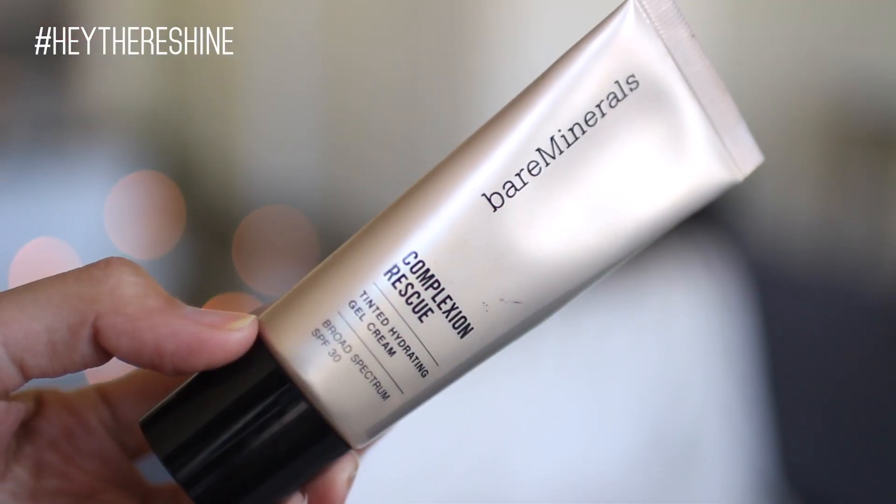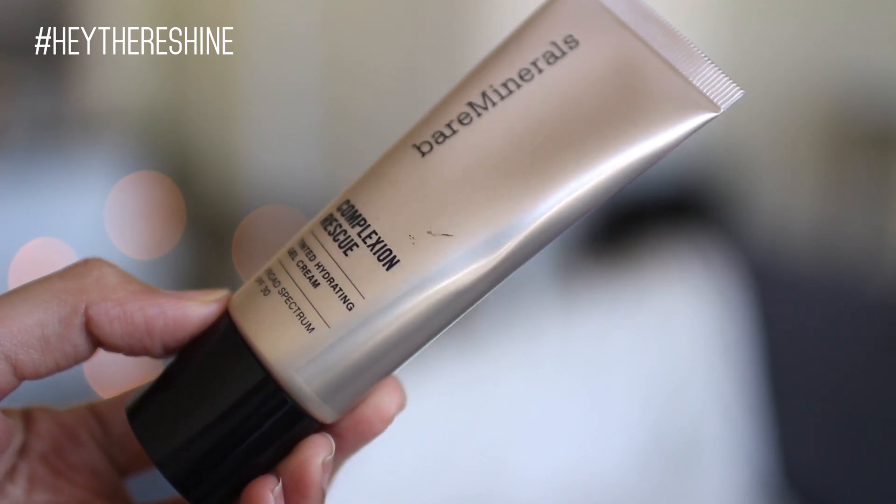For my base for this no makeup makeup look, I really like lightweight bases in general — that's my default. But today even more so, whenever I just kind of want to put on a face and not look like I tried too hard, I use my Bare Minerals Complexion Rescue. This is in the color 1007, and I apply it with my Beauty Blender. This is really damp — I like it more damp than usual, especially if I'm not trying to do a big glam look, because it lets my skin show through and sheers out the foundation a lot more.